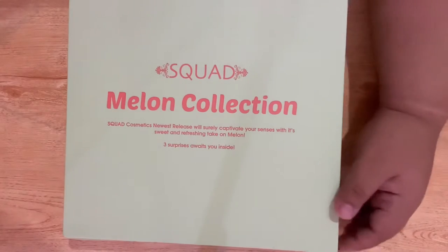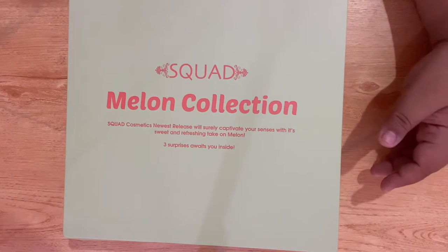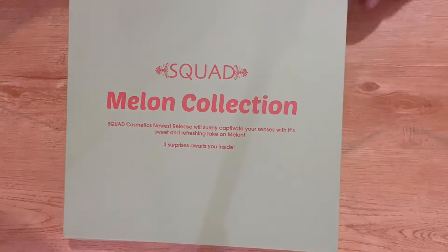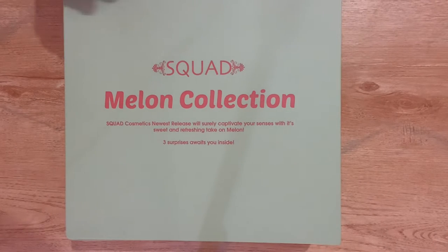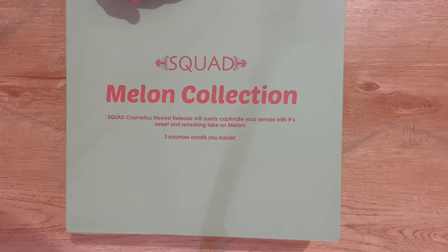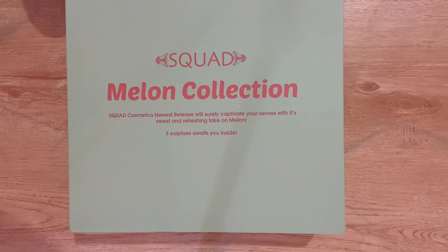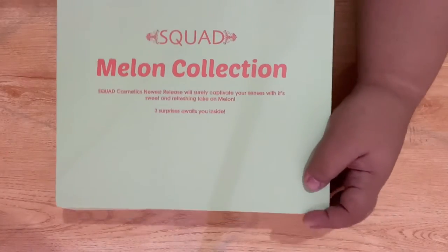Squatismetics' newest release will surely captivate your senses with its sweet and refreshing take on melon. Please, surprises awaits you inside. Ang hirap magbasa upside down, guys, ha — anyways, ito na sya.